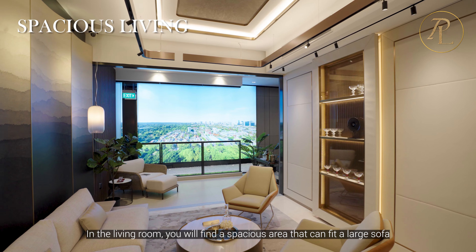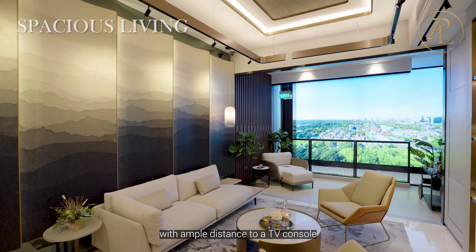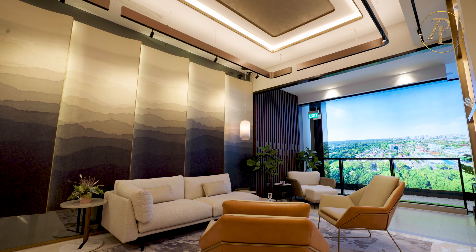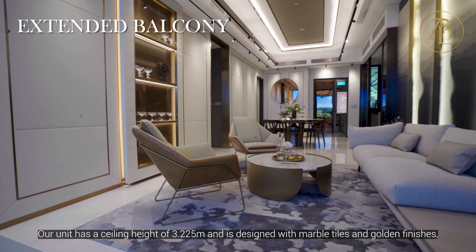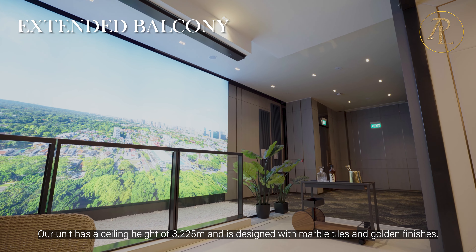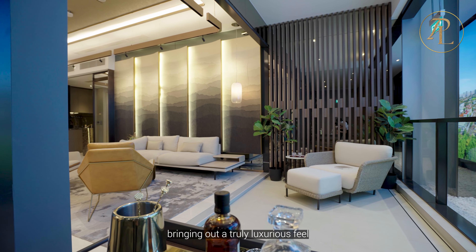In the living room, you will find a spacious area that fits a large sofa with ample distance to a TV console. Our unit has a ceiling height of 3.205 metres and is designed with marble tiles and golden furnishings, bringing out a truly luxurious feel.